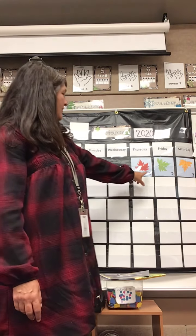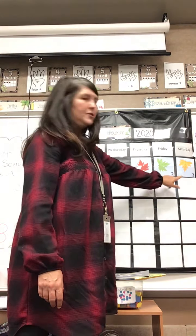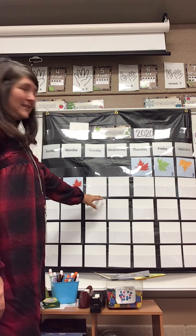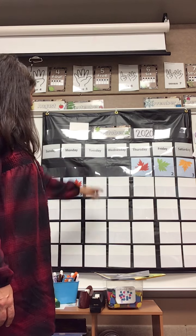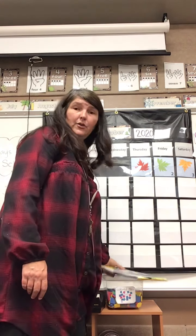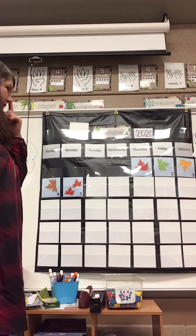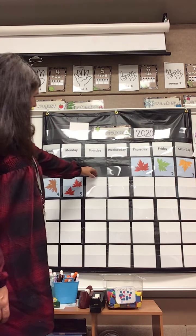Let's count to see how many days we've had in the month of October: one, two, three, four, five, six. Today is the sixth. What do you think it's going to look like when we flip that over? Do you have any ideas? Let's take a peek.